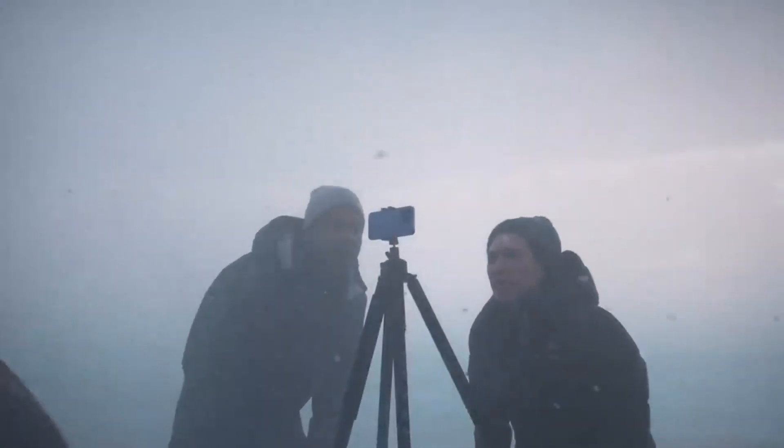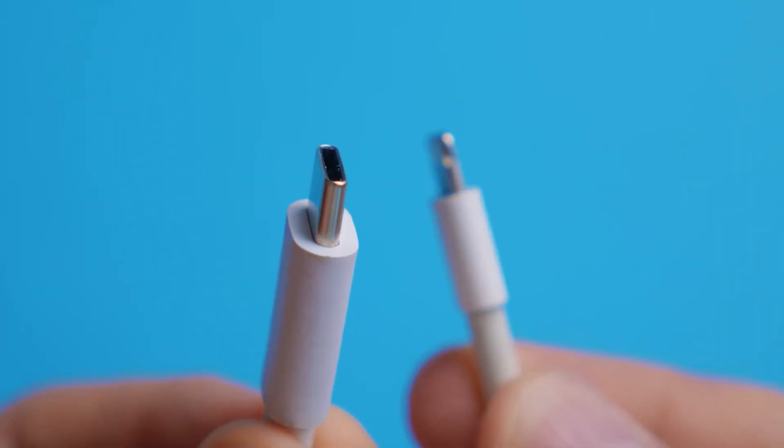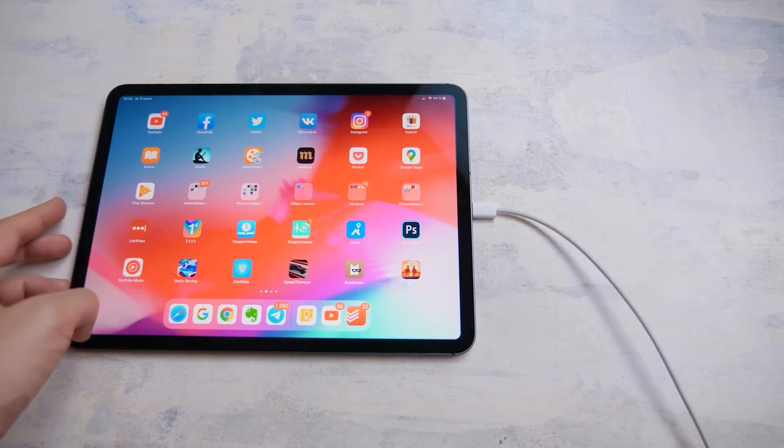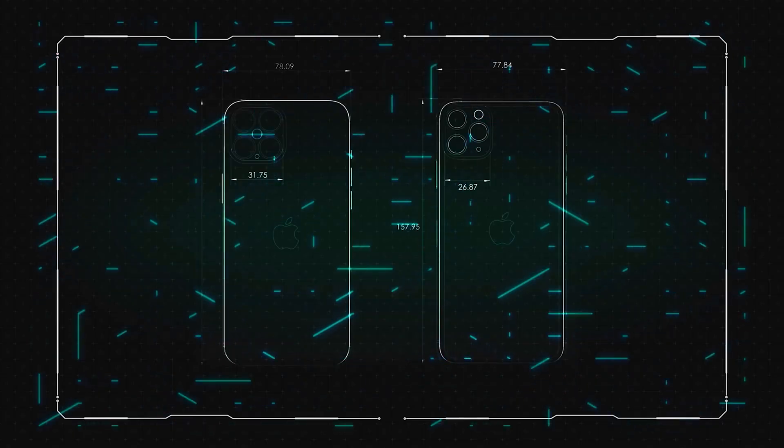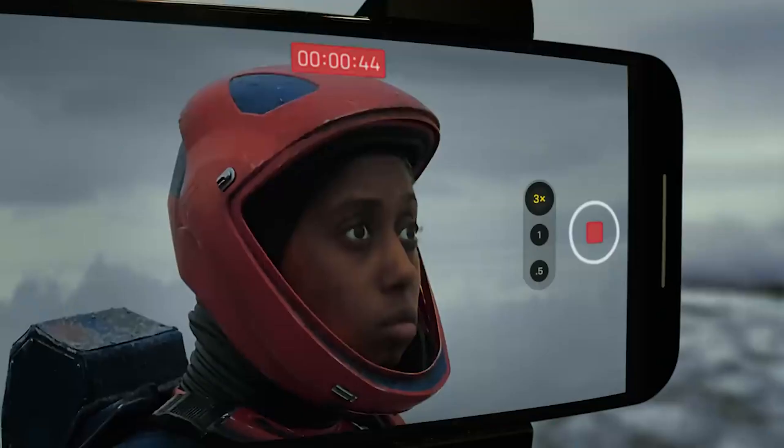Every time I switch to an iPhone, it is the connector that surprises me the most. It would seem that the whole world has already switched to Type-C. Even in MacBooks and iPads it's standard, but Apple still holds on to its ancient connector. So why does the company believe in it? Is Lightning more reliable? Or maybe smarter? Let's take a look.